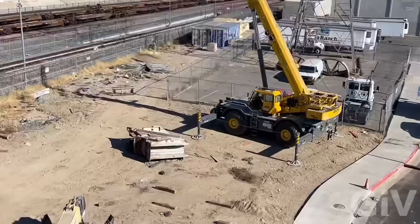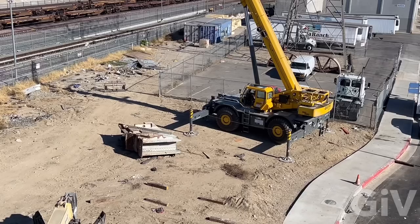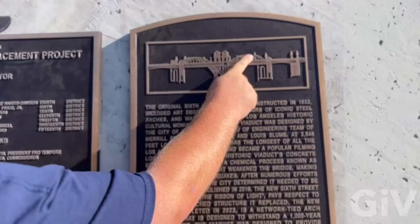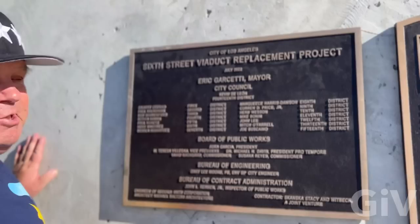I'm just wondering why is there still this piece of the old 6th Street Bridge right there — it's been six years since they tore it down. They got two placards right here: one is of the original 6th Street Bridge with the iconic steel arches, and there's another placard for the 6th Street Viaduct Replacement project.